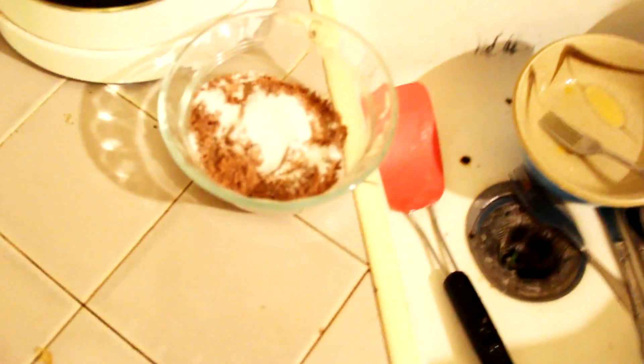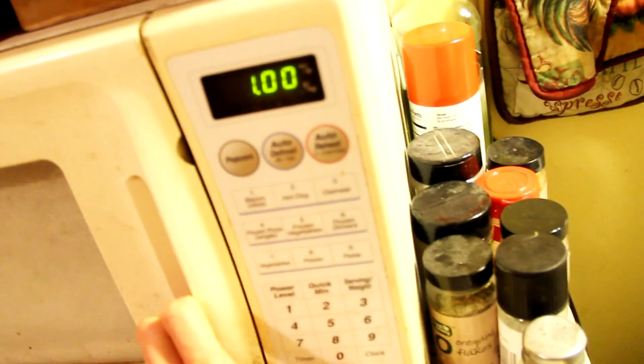Add some zero-calorie sweetener — I'm using stevia, which is a natural sweetener. Then fill it with a little bit of water. You have to test it yourself to see how much water you like in your chocolate. Too much and it'll be very watery; too little and it'll be super dry and chunky — but you can always add more water, so aim for less. Put it in the microwave for about a minute and check how it looks.